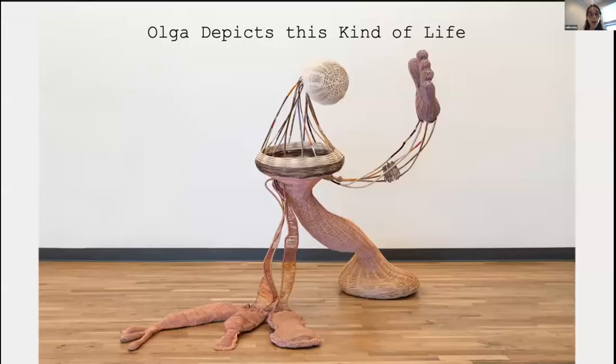Originally, the entire collection of Olga depicts this kind of life — it was a series of art pieces created in multiple textile techniques used to depict different stages of Olga's life. Usually in my work, I create characters and a story about them that only comes to life while I am in the process of making.